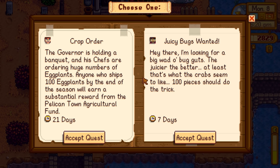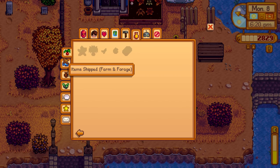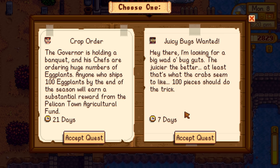I don't see eggplant in items shipped yet, but we have eggplants growing back home and they re-harvest every couple days. Getting 100 eggplants though - that's a lot. Another request from Willy: 'Juicy Bugs Wanted - I'm looking for a big wad of bug guts, 100 pieces of bug meat for the next seven days.' That seems more doable, especially if we go back to the mines.